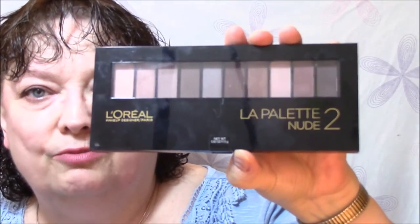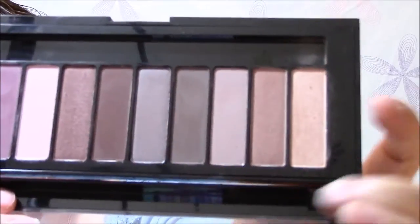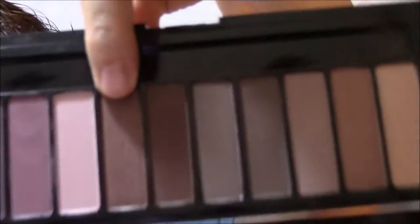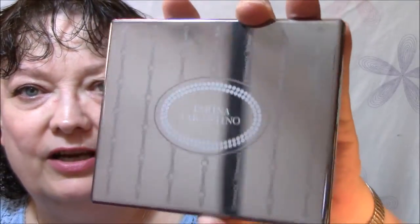For my eyeshadow this week I'm using the La Palette Nude 2 by L'Oreal — a very pretty palette that's got some rosy colors in it, which I am loving at the moment. What I used today was this shade for my base, which I'll probably use most of the week, and then I went in and did this one — it's kind of a pretty sparkly brown. The shades only have numbers on the back. Such a pretty brown!